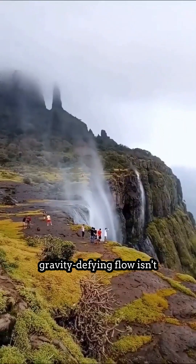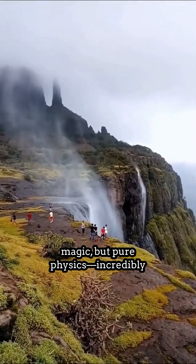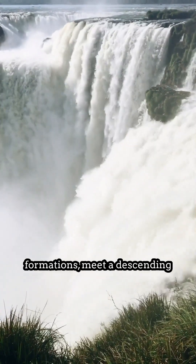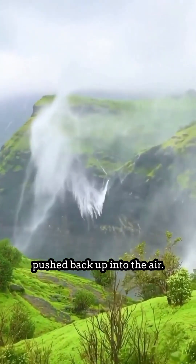The secret behind this gravity-defying flow isn't magic, but pure physics: incredibly strong winds. When these winds, often caused by unique geological formations, meet a descending waterfall,